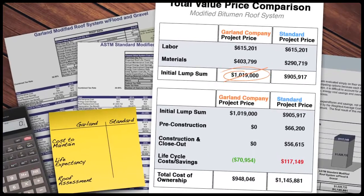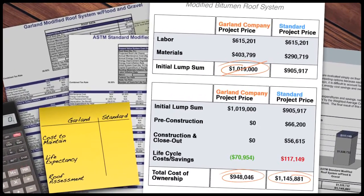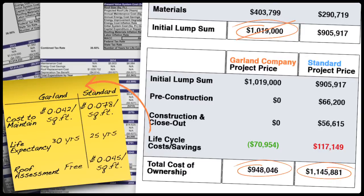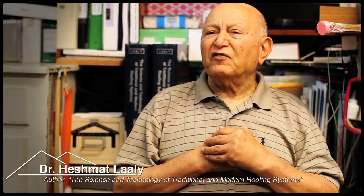Instead, consider the total value of a roof: the initial cost plus required maintenance, expected service life, energy cost savings, sustainability, and any value-added costs received. Any roof has a life cycle cost.